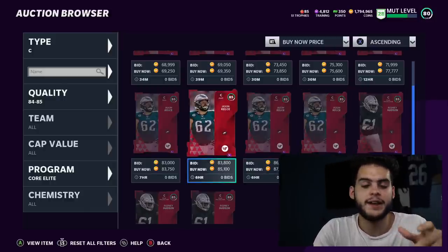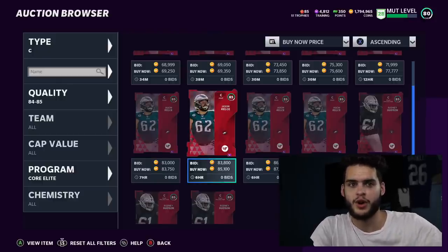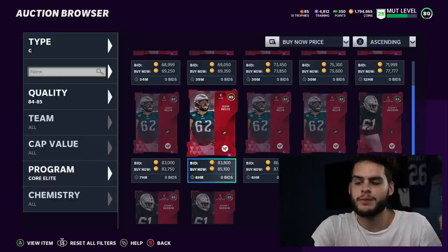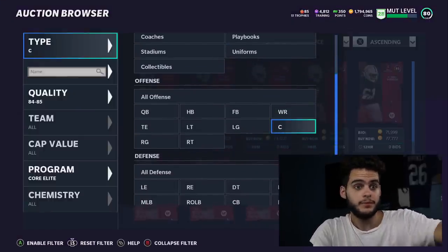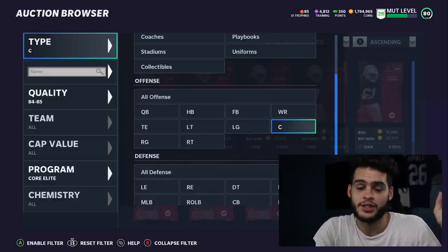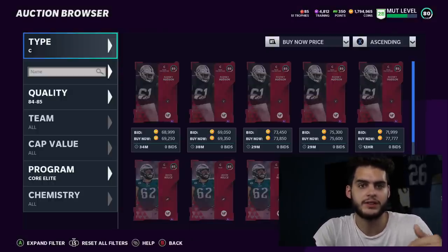If you're worried about having no team, sell today - turn 800k into 1.6 million coins. Then wait a few days until the Superstar MVP drop with Zeke and others, and the market will crash again. You can go buy them all back. You turn 800k into 1.6 million, then buy back at half the price, and now you have a stacked team again and 800k extra. I went from 800k to almost 1.8 million - I made at least a million coins today.